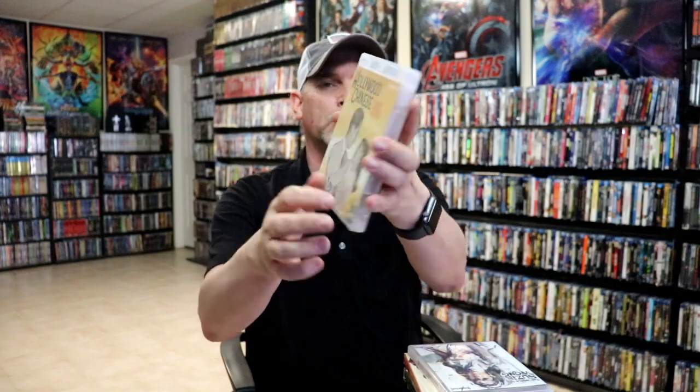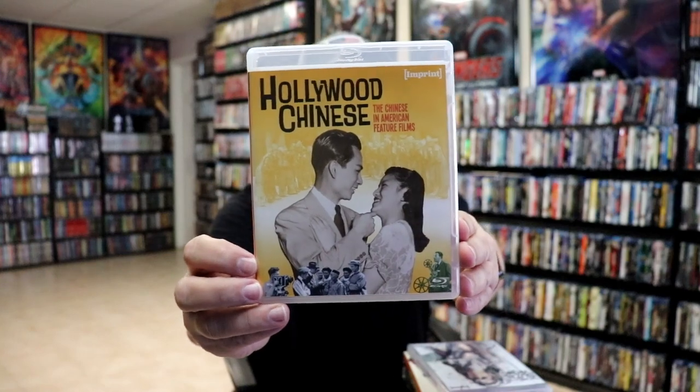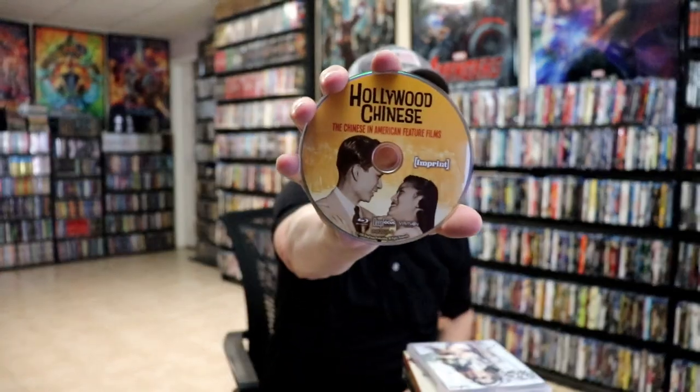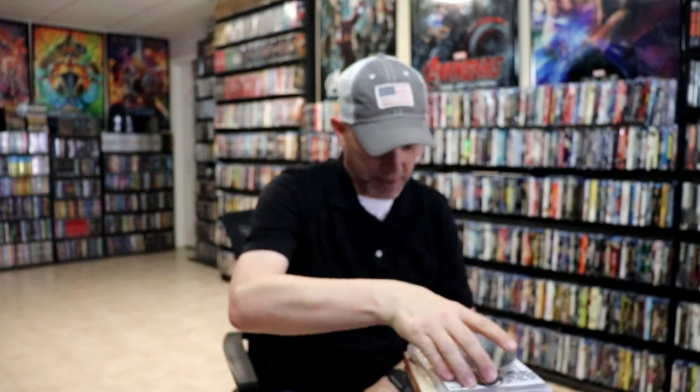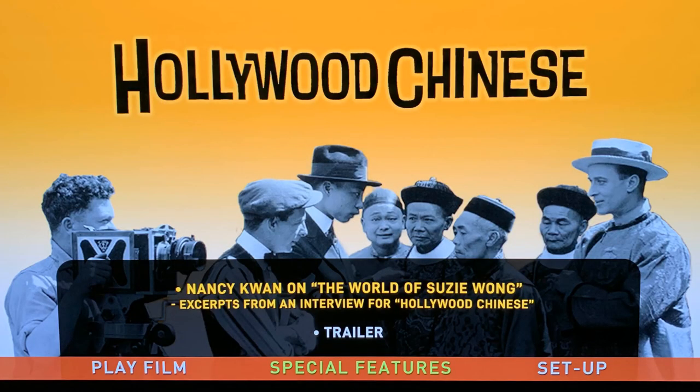And it also includes 'Hollywood Chinese: The Chinese and American Feature Films.' Here's the back. Opening it up we have the disc art, a look at the inside, and a picture of the menu screen.